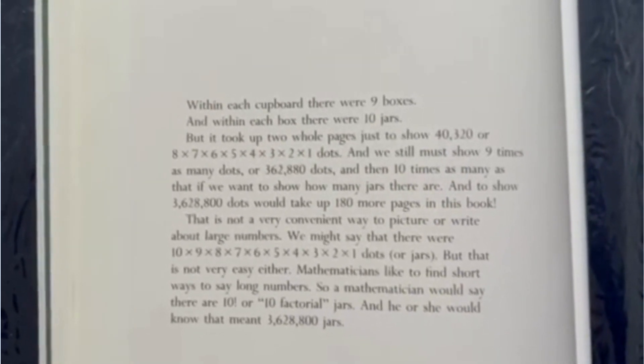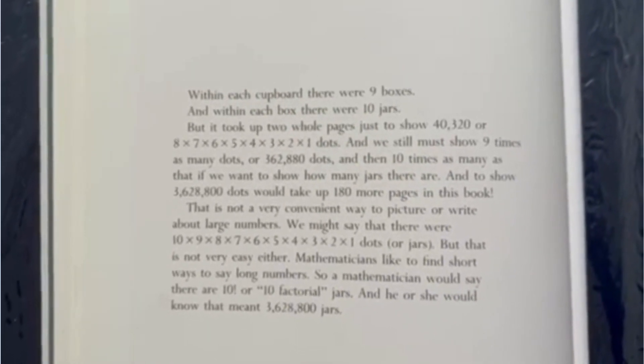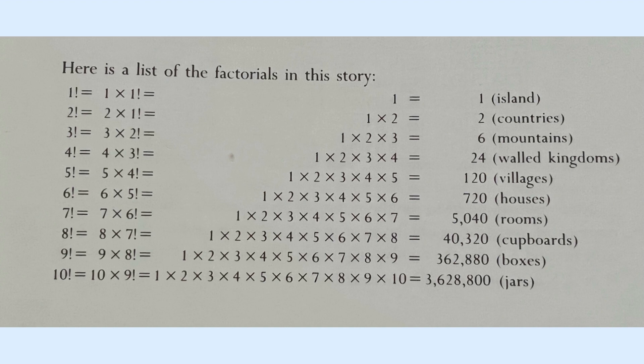And he or she would know that meant 3,628,800 jars. Hey, it's me again, Sophia. Do you want a challenge? If so, I challenge you to solve 11 factorial to 20 factorial. Grab a pencil and some paper and try to figure it out. Remember to pause the video, because once you unpause, the answers will be revealed on screen in five seconds.